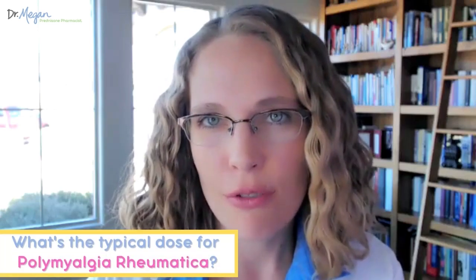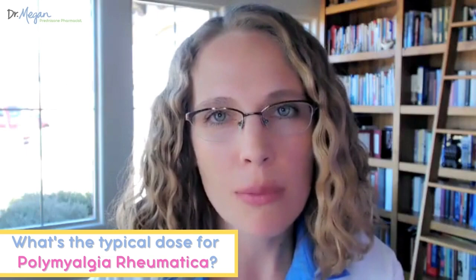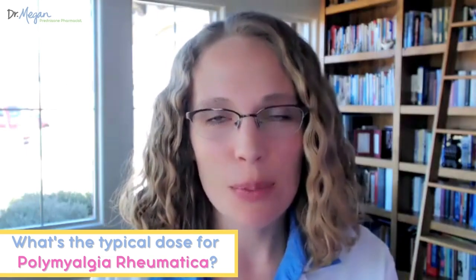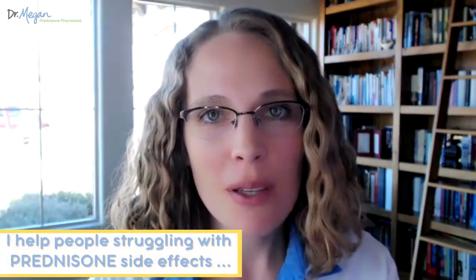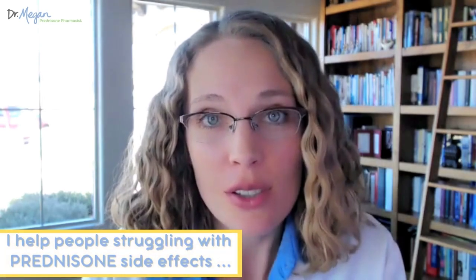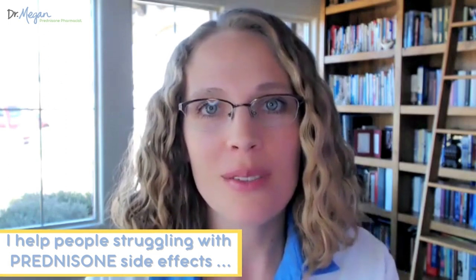What are typical doses of prednisone for polymyalgia rheumatica, or PMR? Hi, I'm Dr. Megan, your prednisone pharmacist, and I help people struggling with prednisone side effects to find out how to not just survive prednisone, but thrive while on prednisone.